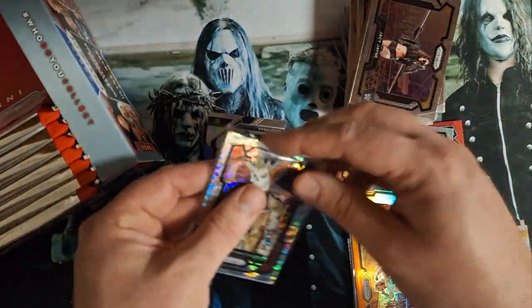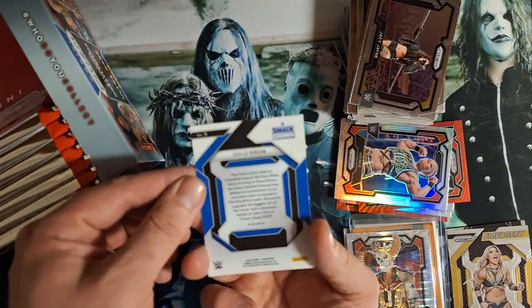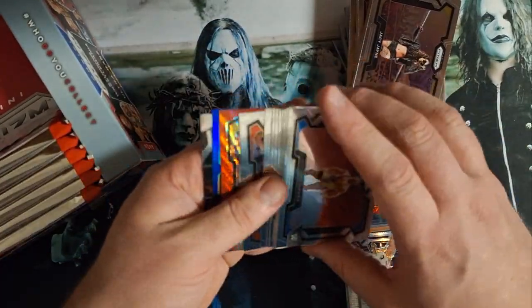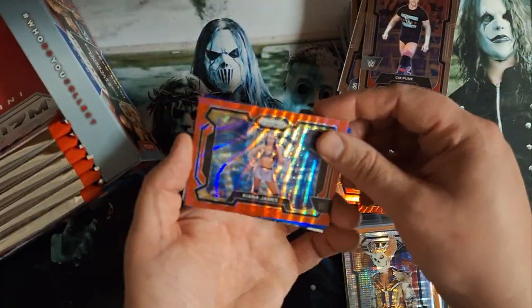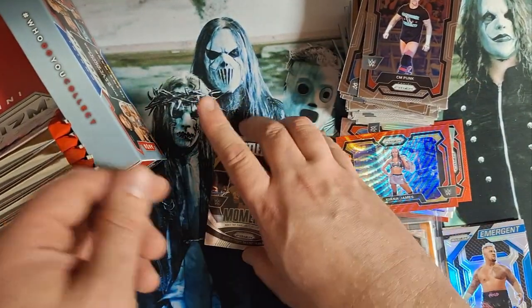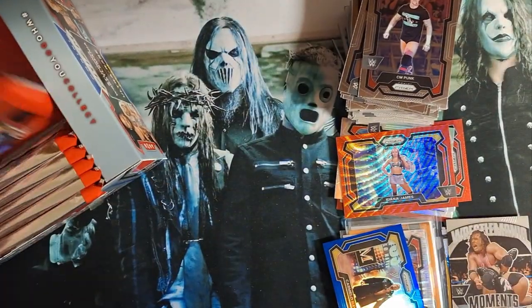There's a refractor Solo getting ready to go against Roman Reigns in the next pay-per-view, I would think so. Hitman Hart on the back — probably a WrestleMania Moment. There's a Ruby Kiana James. Here's a blue Carmelo Hayes, 190 out of 199 — that's a high-number pull. There's a WrestleMania Moment with Brett the Hitman Hart — it's going down.